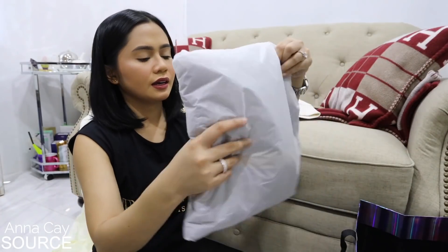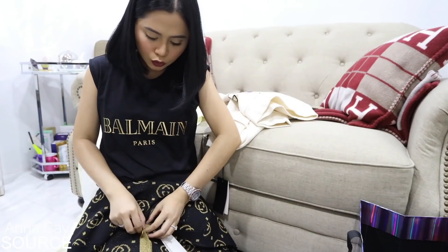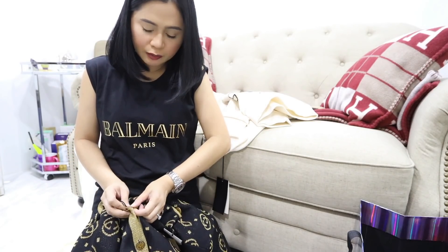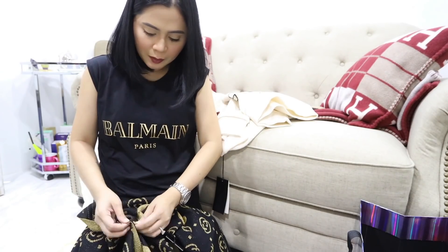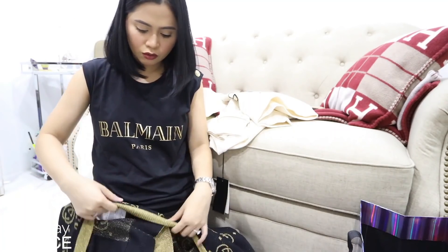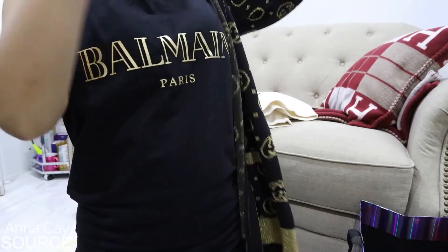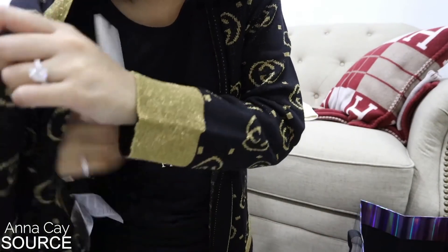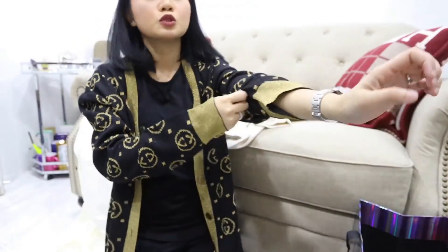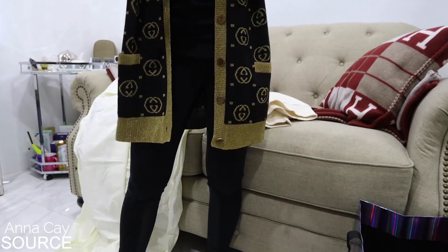Ito naman ay cardigan. Ayan siya, mga sis. I-partner with bottom-down cardigan with some shorts and sando lang, tapos ipapatong mo lang ito. Pwede din siya sa weather natin kasi hindi na makapal na masyado. Ito mahaba siya — ayaw ko kasi nung cardigan hanggang dito lang, yung sobrang ikli. Makikita nyo na lang ito, mga sis, pag sinuot ko na — and some shorts. Shorts lang, okay na.